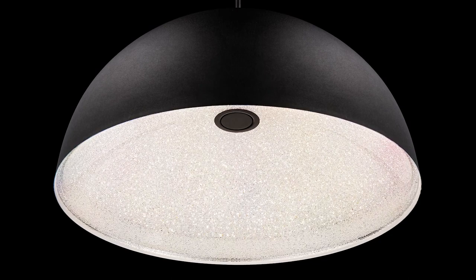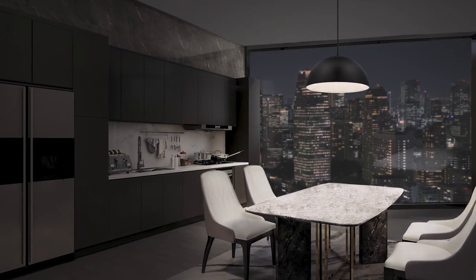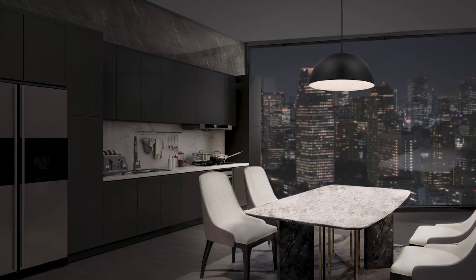Stardust is an elegant dome pendant whose inner diffuser features thousands of pieces of hand applied precision cut Radiance crystal by Schaumbach. Hidden LEDs shine through the sleek layer bringing captivating sparkle to surfaces below.